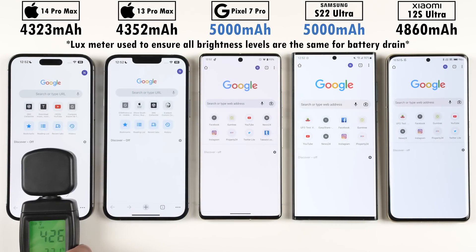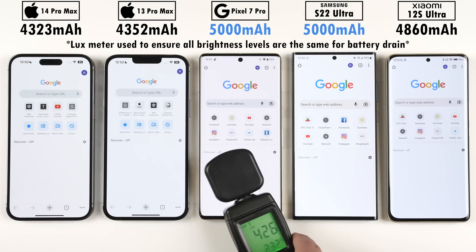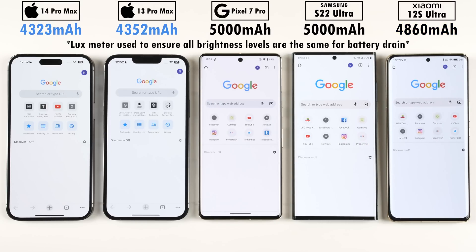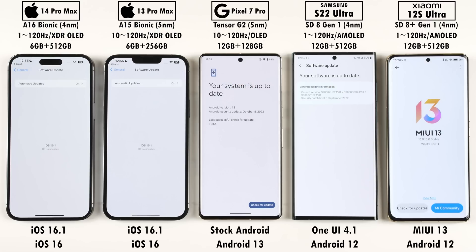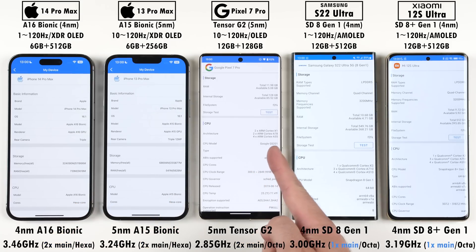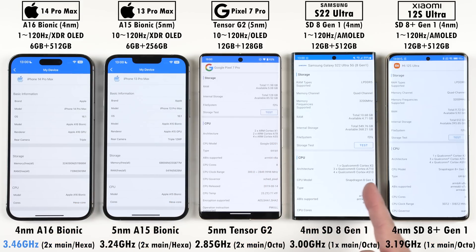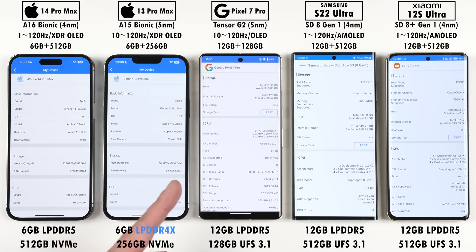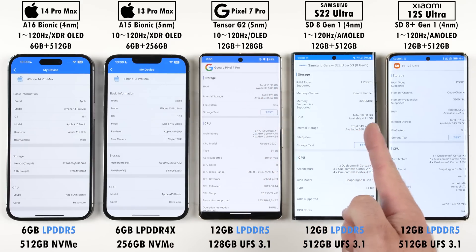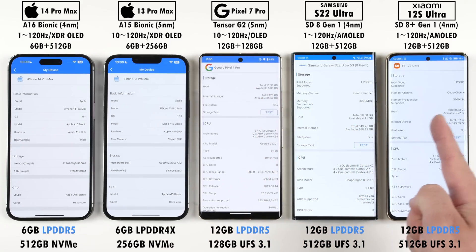When it comes to battery capacity, the Pixel and Samsung have the largest cells followed by the Xiaomi, and the smallest batteries are found inside the iPhones. All five devices have been updated to their latest available stable software. The iPhones and Pixel have two main CPU cores while the Samsung and Xiaomi utilize just one main core. The iPhone 14 Pro Max has the highest core clock speed while the Pixel 7 Pro has the lowest. The iPhone 13 Pro Max uses LPDDR4X RAM while its successor and the three Android phones use newer, faster LPDDR5 RAM.